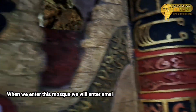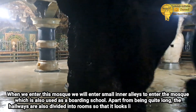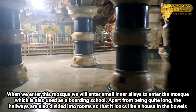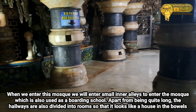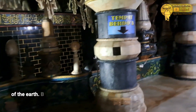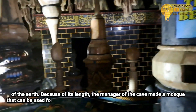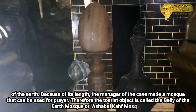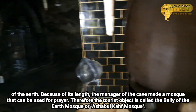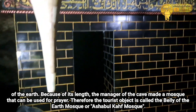Ketika kita masuk ke dalam masjid ini, kita akan memasuki lorong-lorong kecil untuk masuk ke dalam masjid yang juga dijadikan sebagai pesantren. Selain cukup panjang lorongnya, juga berkamar-kamar sehingga menjadi layaknya rumah di perut bumi. Karena panjangnya itulah, maka oleh pengelola goa tersebut dibuat masjid yang bisa digunakan untuk sembahyang. Oleh karena itu, objek wisata ini disebut masjid perut bumi atau Masjid Ashabul Kahfi.